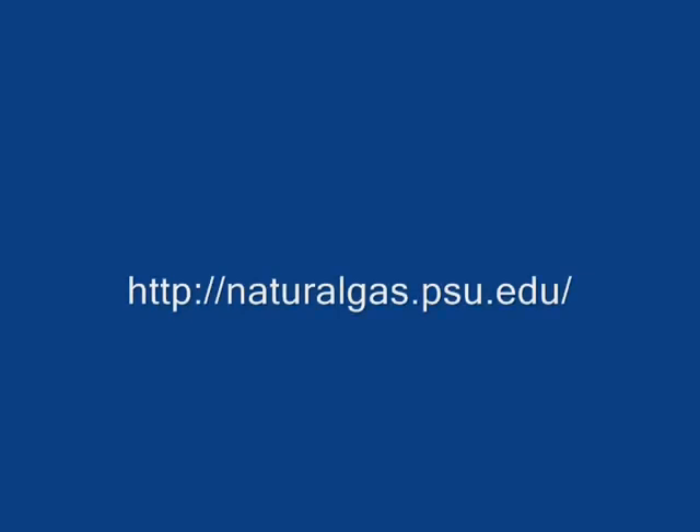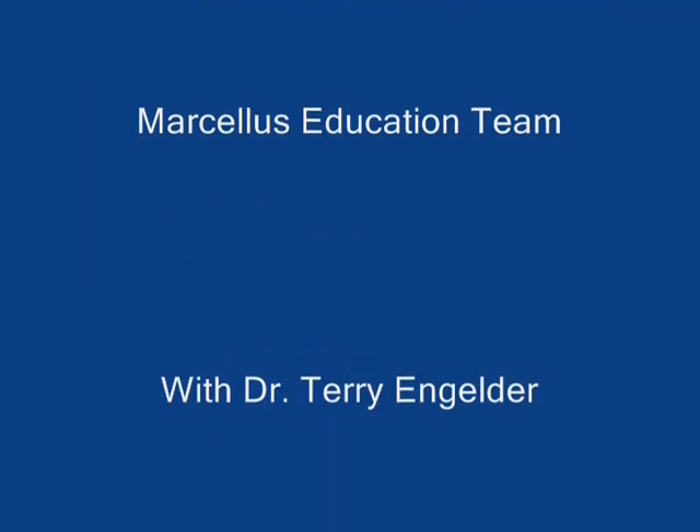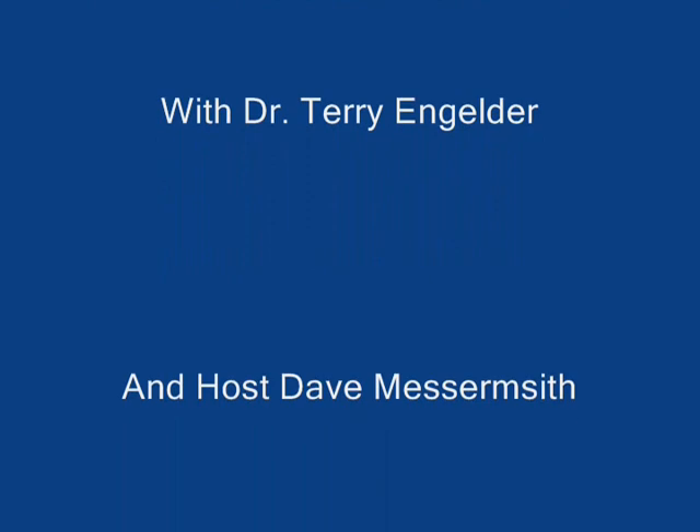Well, thank you for sharing that information about well production data. Be sure to join us again with another clip from Dr. Terry Engelter. We'll see you next time.